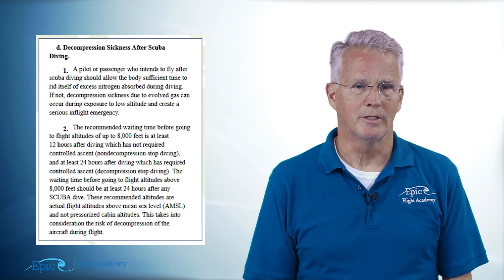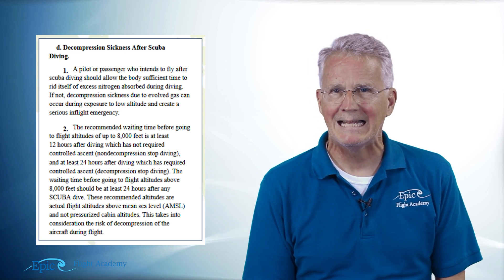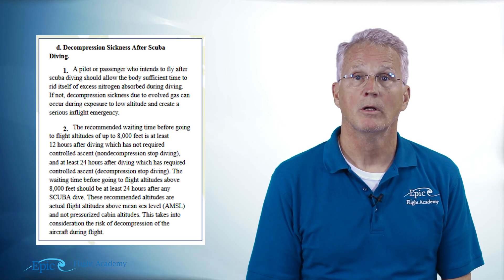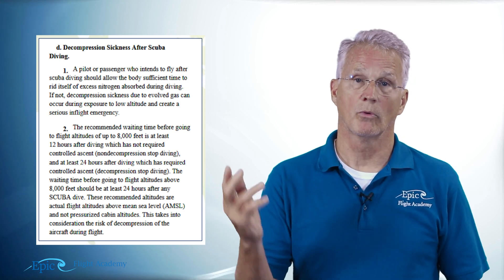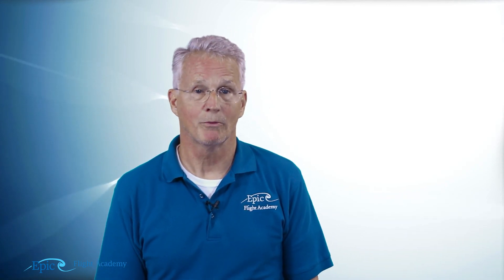Chapter 8 discusses decompression sickness after scuba diving. It reminds us that after a non-decompression dive we need to wait a minimum of 12 hours before flying up to 8,000 feet, and after a decompression dive we need to wait a minimum of 24 hours before going up to 8,000 feet. I hope you now understand why that's critical and where that information is located. Be sure to review all of this with your flight instructor. That just about wraps it up for decompression — we'll see you next time.